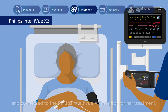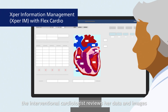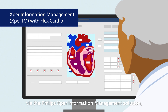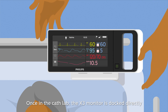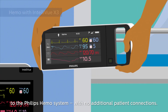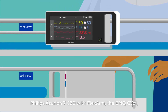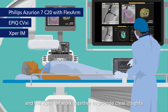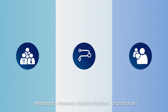While Katrina is prepped and connected to the Philips Intelliview X3 monitor for her treatment, the interventional cardiologist reviews her data and images via the Philips Expert Information Management Solution, designed to streamline cardiology workflow. Once in the cath lab, the X3 monitor is docked directly to the Philips Hemo system with no additional patient connections. The Philips Azurion 7C20 with FlexArm, the EPIQ CVX-i, and the Expert IM work together to provide clear insights, helping to improve standardization of protocols and deliver consistent quality care.